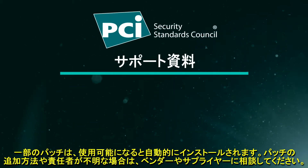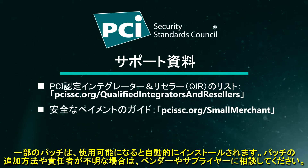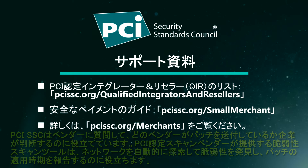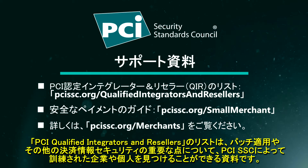If you're not sure how patches get added or who is responsible, make it a point to ask your vendor or supplier. The PCI SSC 'Questions to Ask Your Vendors' resource can help businesses identify which vendors send you patches. Vulnerability scanning tools provided by PCI approved scanning vendors can also help you automatically search your networks to find vulnerabilities and report when patches need to be applied. Additionally, businesses can refer to the PCI Qualified Integrators and Resellers list to find individuals trained by the PCI Security Standards Council on patching and other payment data security essentials.